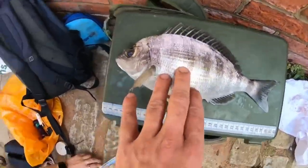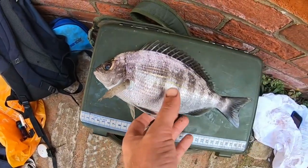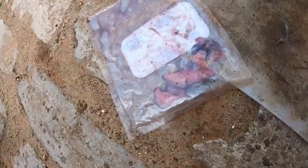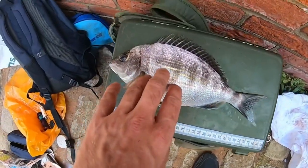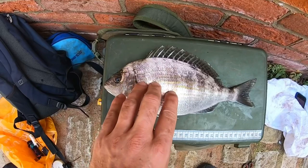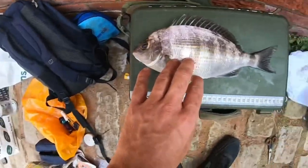Another decent sized bream there - not as big, about 30 centimeters. That's just one on the manky old pink squid - it's doing the job. That's probably the smallest of the three I've had so far. The second one I had was quite a beast. I'm going to get this guy chucked back.